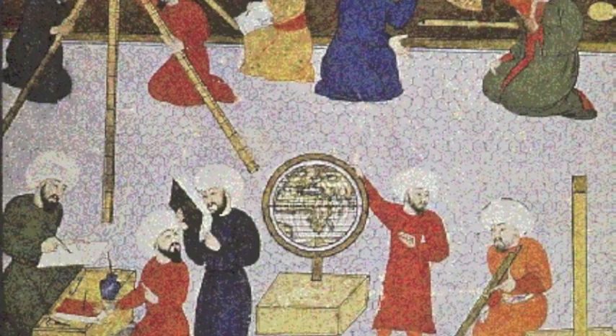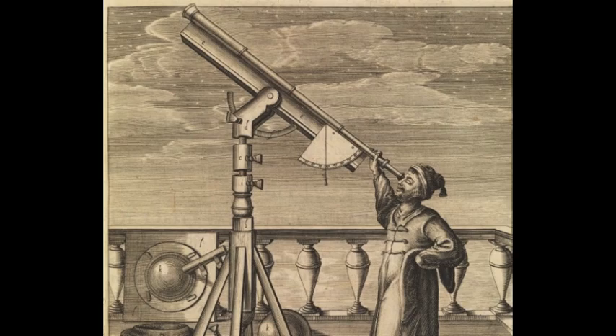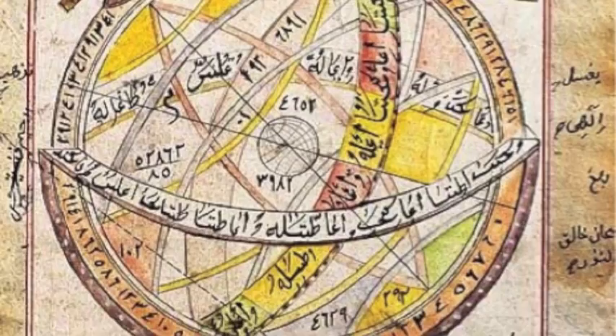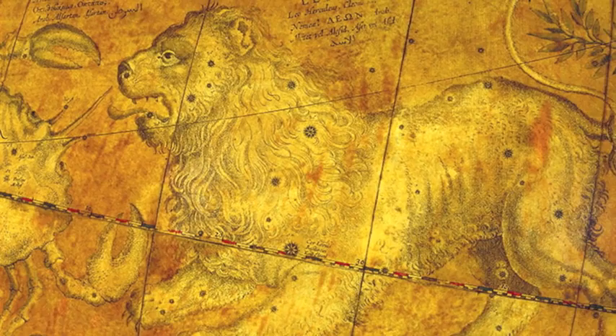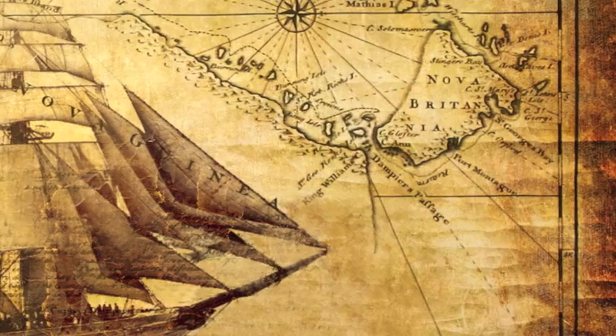The celestial globe demonstrates a major shift in Europe's understanding of astronomy thanks to improved communication with Arab astronomers. Showcasing the newly studied southern constellations, the celestial globe builds upon Blau's previous work. Each known constellation is represented on the globe, and many stars feature names in Latin, Greek, and sometimes Arabic.